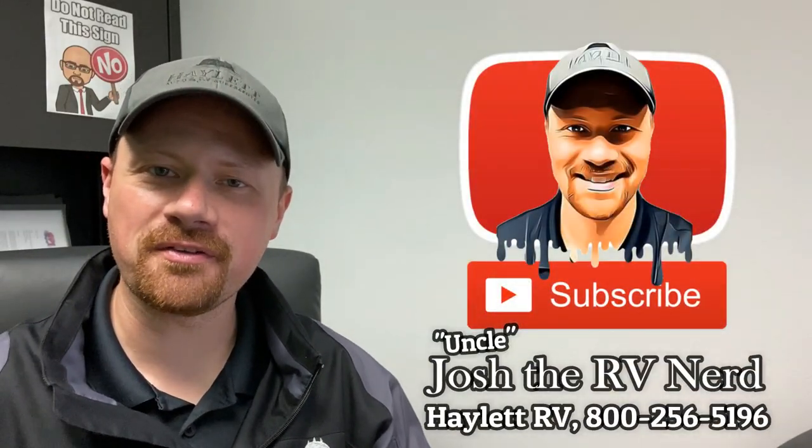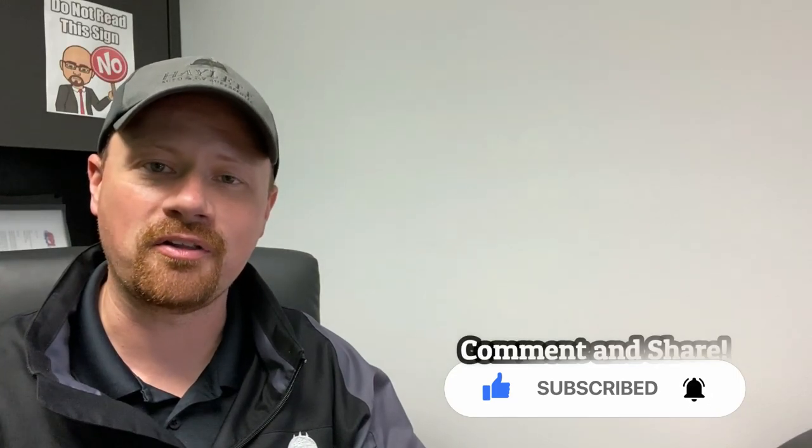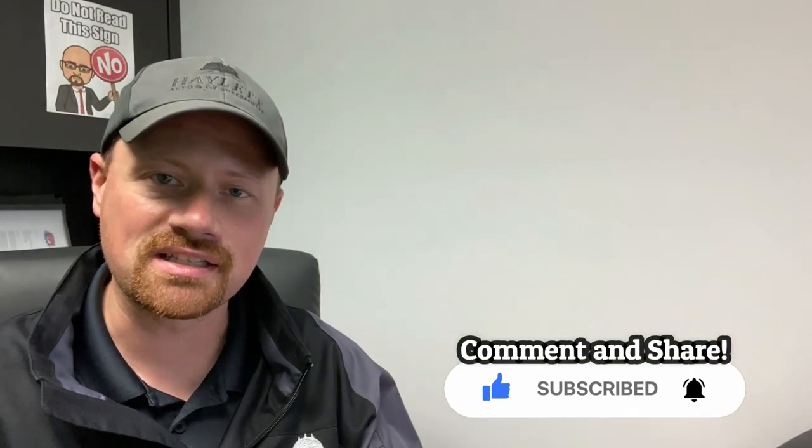Hey everybody, Josh the RV Nerd from Hayland RV of Coldwater, Michigan with your monthly recall report for the month of April. These are some recalls that have been made known — maybe they haven't gone into effect yet. I'm putting this out not just for new owners, because when a new owner buys an RV, when your warranty is registered, that gives the RV company your information to alert you to a recall. But sometimes people move, or you're not the first owner, and the manufacturer doesn't necessarily have a way to get that information to you. So purely as a courtesy, not just for our customers but for the RV community in general, we put those out. If you like that kind of stuff, hit the subscribe button. Let's get started.